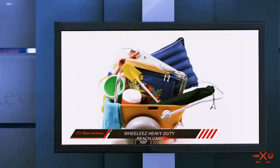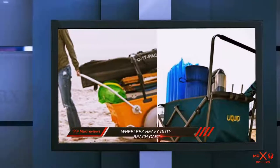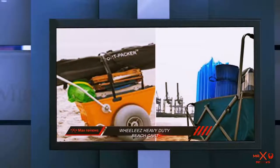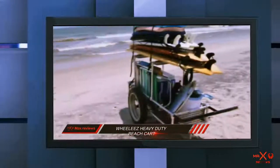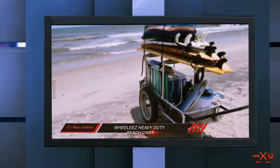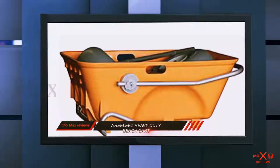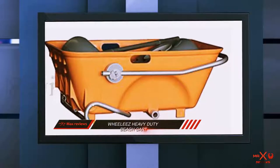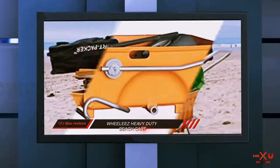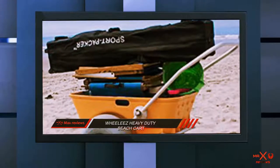Considering its wheels are quite large, it would definitely be amazingly easy to move on the beach without getting stuck in the sand. For the build quality, you'll be getting a tub made out of high-density polyethylene. Its volume is 3.4 cubic feet by 12.5 inches in depth. The frame is made of marine-grade anodized aluminum with stainless steel hardware, and in addition to all these, there is also a heavy-duty mesh beach bag included.